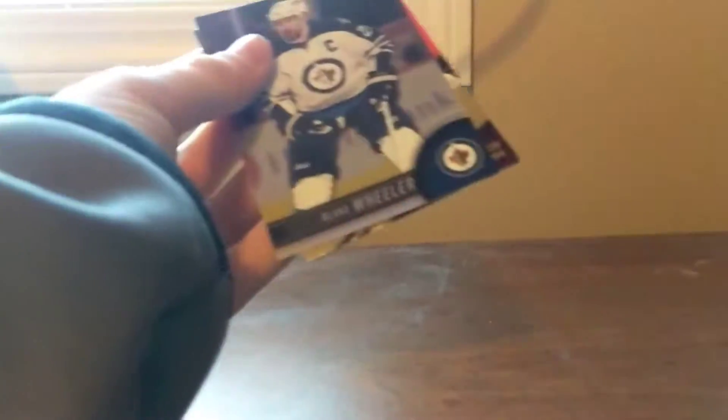If you guys saw yesterday, I'm going to be going to the calendar card show and might be picking up a couple things there. Next pack — we got another stat makers: Patrick Kane. And we got Blake Wheeler. Maybe we can get a triple exposure now — though I don't think we're gonna get one, or another clear cut. I like those ones.